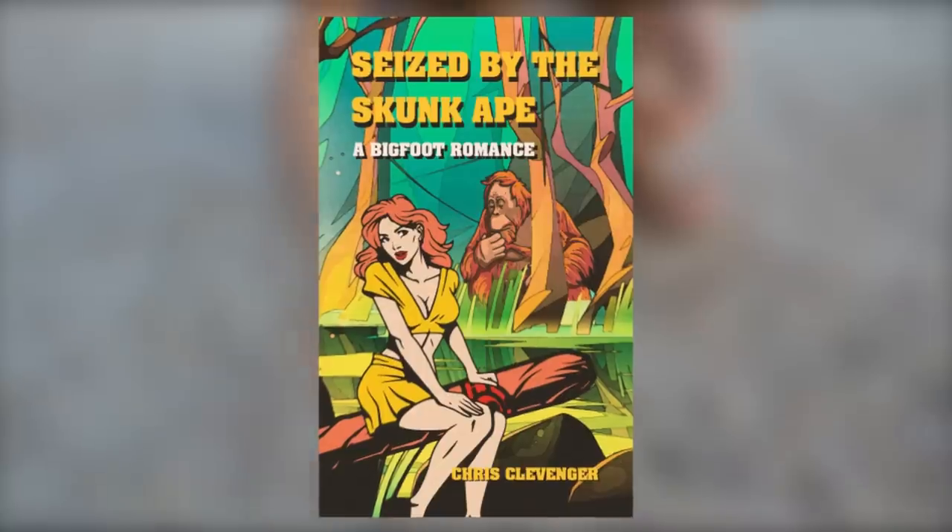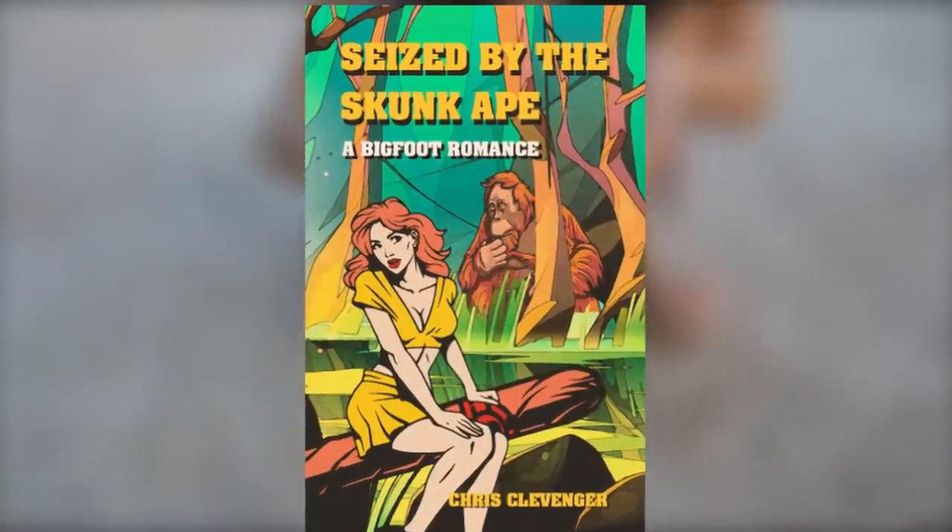Skunk Ape. You might have read a story named Seized by the Skunk Ape. In this clip, a skunk ape was recorded by people, showing that it actually exists. The legend of Florida's jungle — a relative of Bigfoot — is said to live peacefully in the forest, with myths of attacking and sometimes killing people. Have you seen a skunk ape? Drop your experience below.